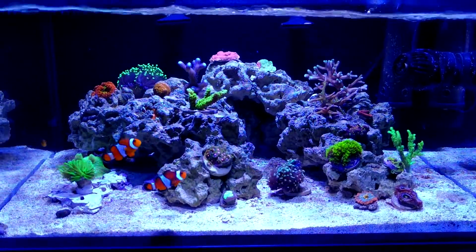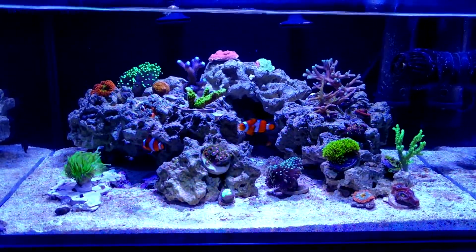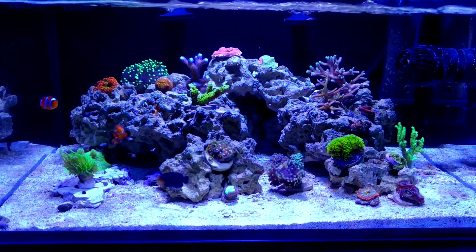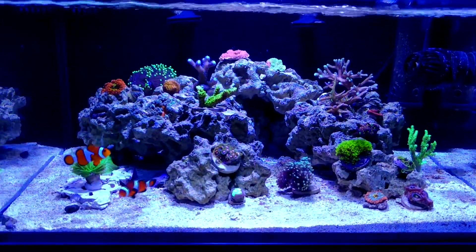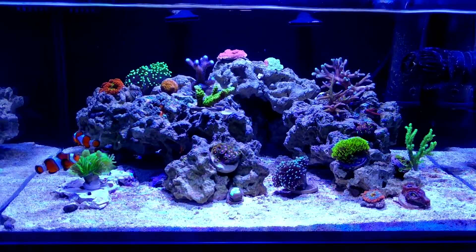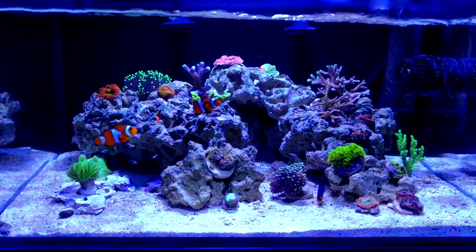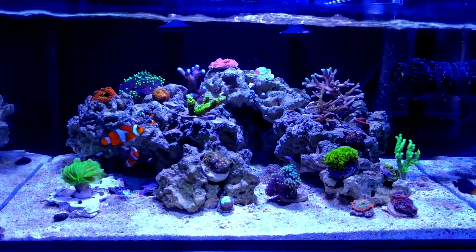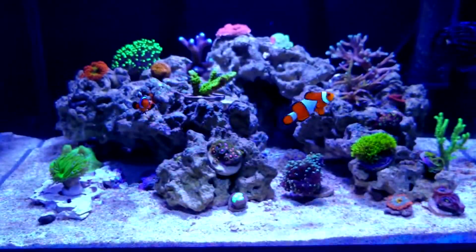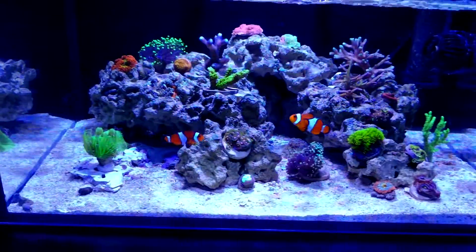I've been feeding Reef Energy, Reef Roids, and Kent Phytoplex — a mixture of those. The Reef Energy I feed every day, and if you haven't watched my previous video, go ahead and do that to see how I feed it. I basically saturate the water with the food and let it sit for a good 30 minutes to an hour before I turn the pumps back on. I've also removed all my mechanical filtration — the filter socks and sumps are out.